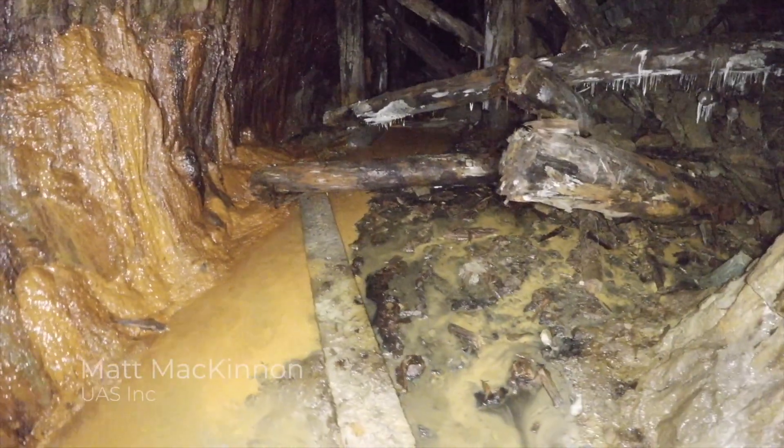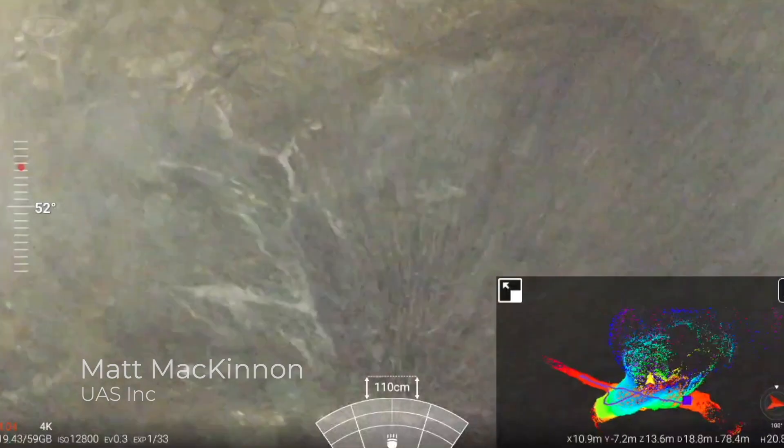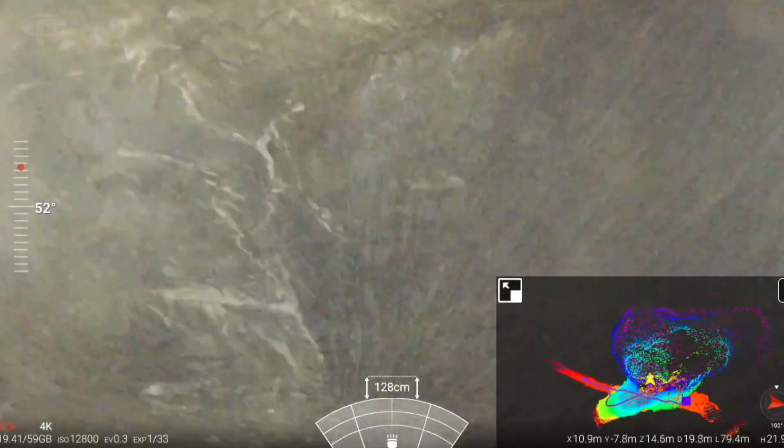It's the first thing that's been down there in probably 90 years. To not have to send people in there or have to drill a bunch of exploratory holes — there's a lot of value in just one six-minute flight.